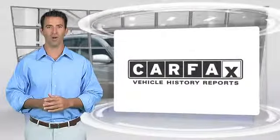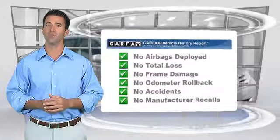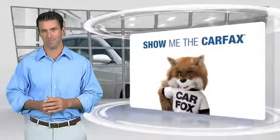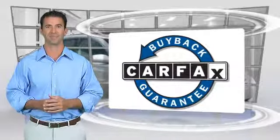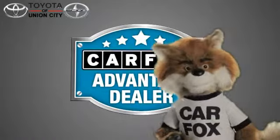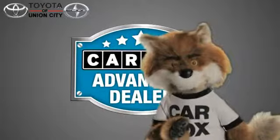Here's another high-quality vehicle with the Carfax Vehicle History Report. Be sure to find a complimentary copy of this report online or contact the dealership. This vehicle qualifies for the Carfax Buy-Back Guarantee. Just say, show me the Carfax at Toyota of Union City, a Carfax Advantage dealer.